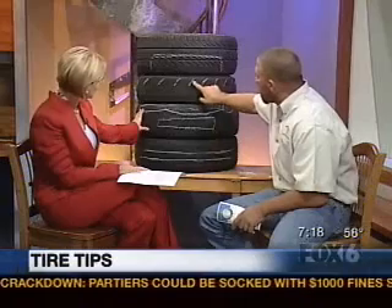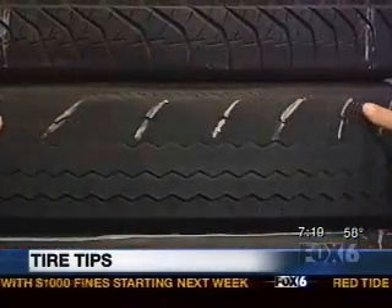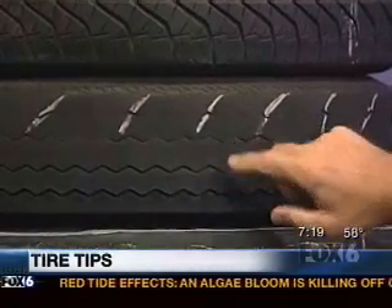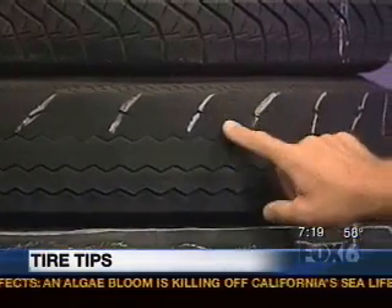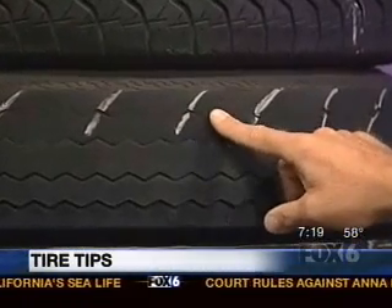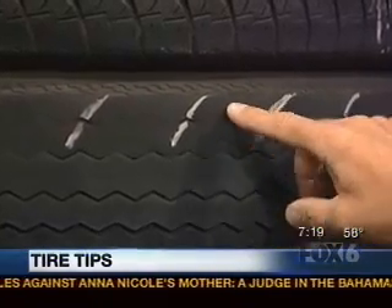We have another one here. This is really bad cupping — you would actually feel this driving. If you run your finger you feel how it goes up and down. And it's also feathered really bad. You'd feel this driving, but this tire is also destroyed. This is something that alignment would have to be dealt with at the same time as replacing tires. Alignments are a real good deal for your car — it should be done yearly or every 30,000 miles to keep that from happening.